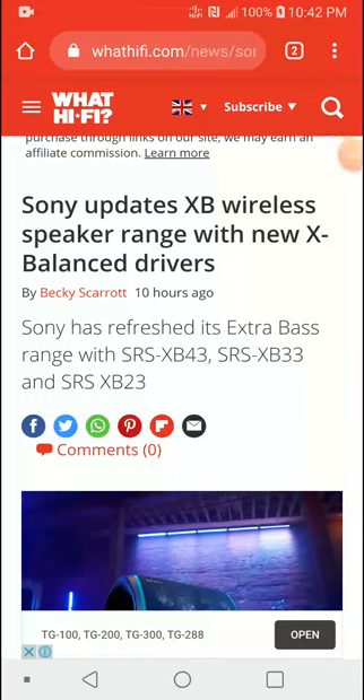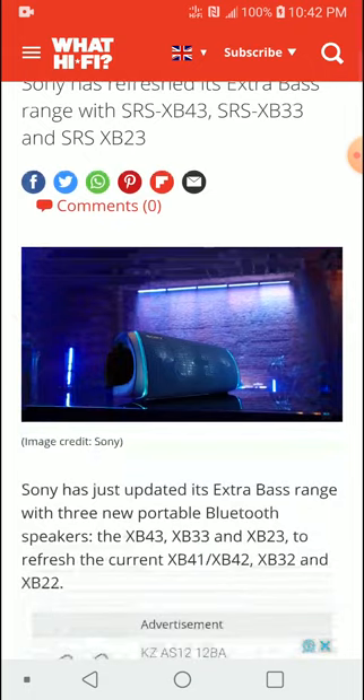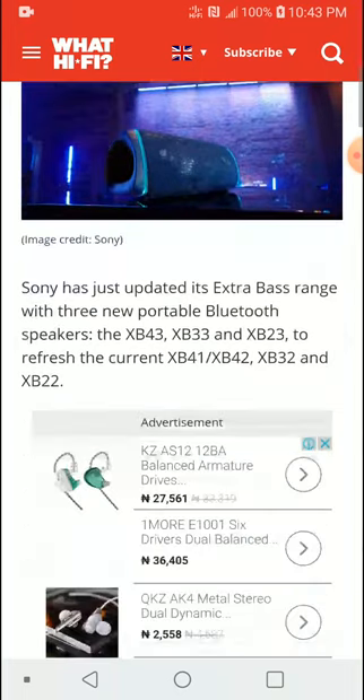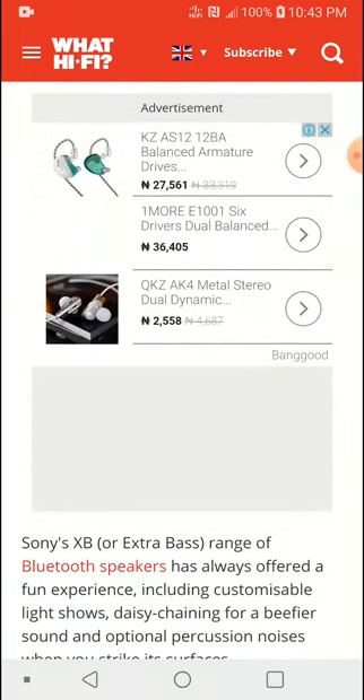Sony has launched a new Bluetooth speaker lineup, updating their older X series models. The new speakers go by model numbers SRS XB43, XB33, and XB23, replacing the older XB42, XB41, XB32, and XB22. The new models will be better built, better tuned, and give you better performance all in all.